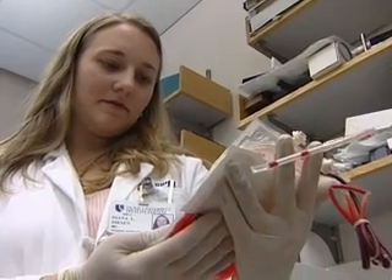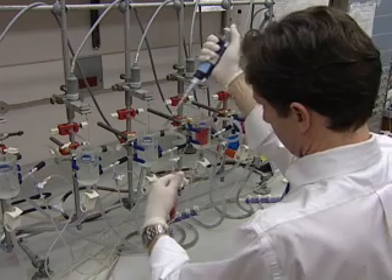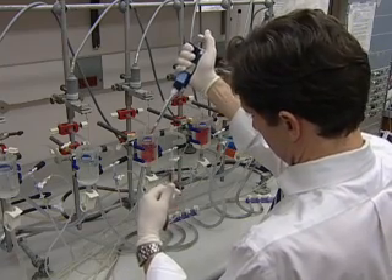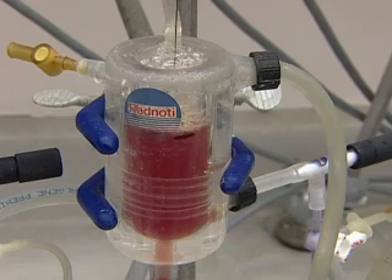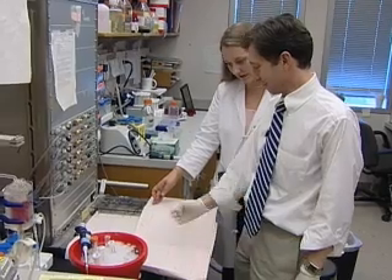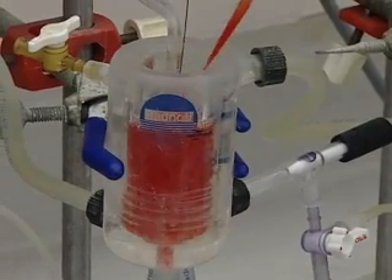Now researchers at Duke University have figured out why banked blood might not do what it's supposed to do: carry oxygen to tissues. Jonathan Stamler and his team show that while stored blood has just as much oxygen as fresh blood, it quickly loses another gas — nitric oxide — which expands blood vessels.